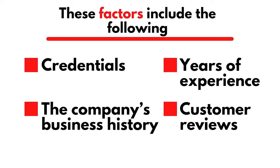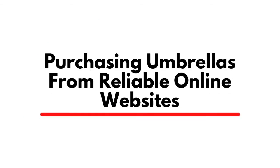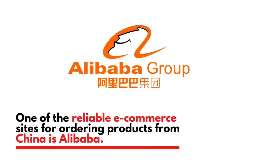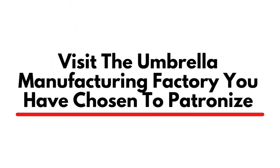The factors to consider include the company's credentials, business history, years of experience, and customer reviews. One of the reliable e-commerce sites for ordering products from China is Alibaba. Meanwhile, it is advisable to order directly from the umbrella manufacturer's own website.